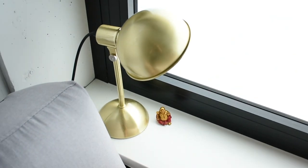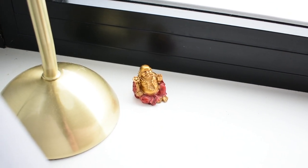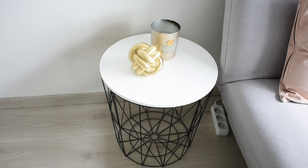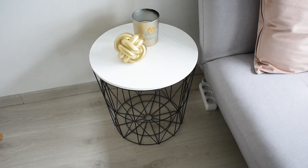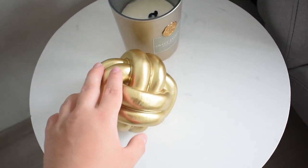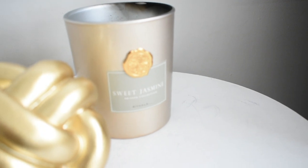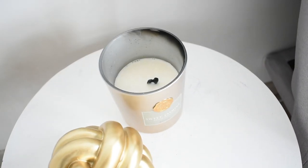Behind my chaise longue I have this beautiful golden lamp and this little tiny Buddha that I got from my mom a few years ago — I promised her I would put it somewhere in my new home for good luck. So here I have this little coffee table or side table which I've had for years and I still love it. The lid you can actually take off so you can put stuff inside the basket, but I choose to use it as a side table. On top of this I keep this little decoration piece which adds to the gold aspects in my room. And then next to it I have this Rituals candle, which was also part of the birthday gifts from my brother and his girlfriend — it looks beautiful and it smells amazing.